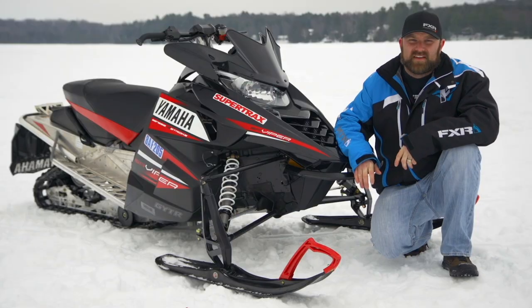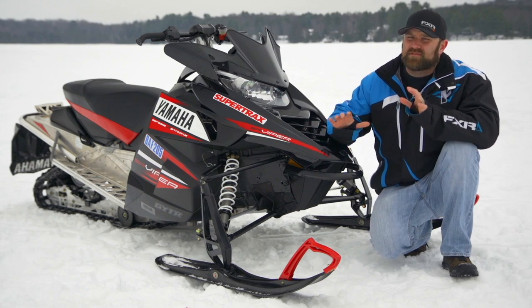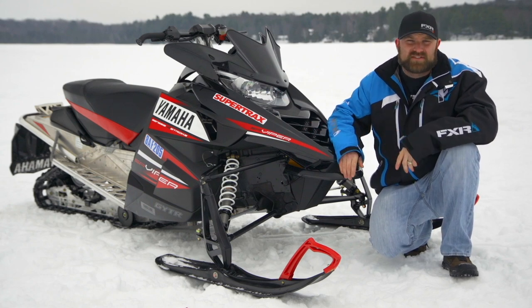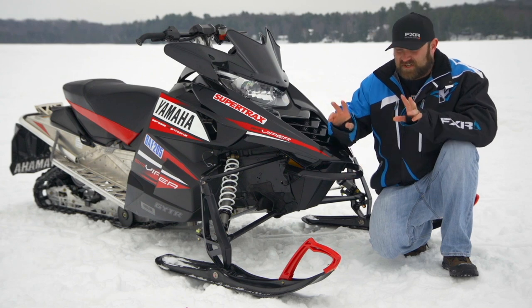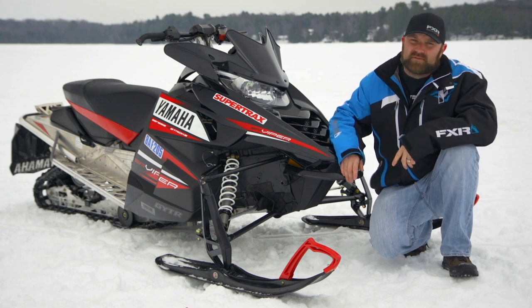First is shock valving. This sled rides good, but it's not great. It suffers from too much compression damping and the shocks aren't adjustable. A sled called a Deluxe — you expect to have a cushy ride — and this one was just too stiff.